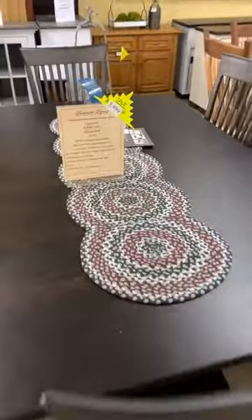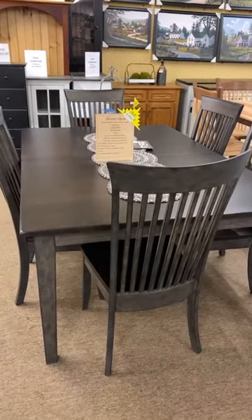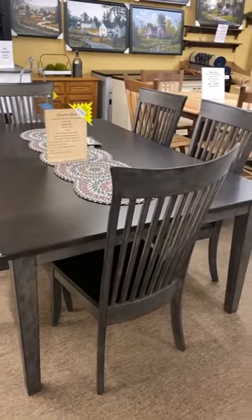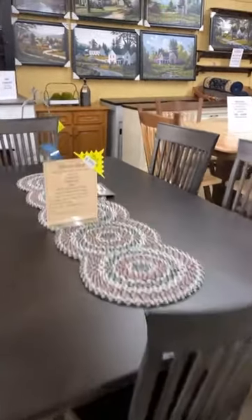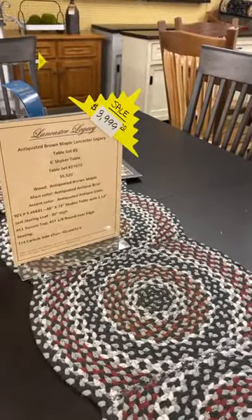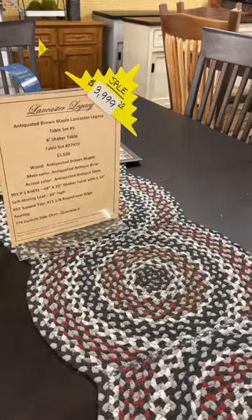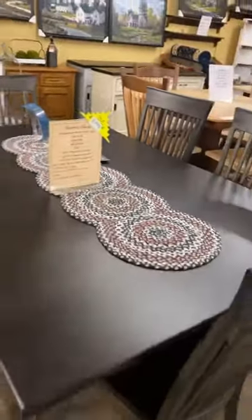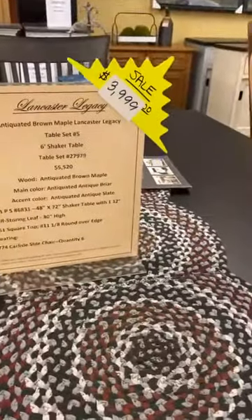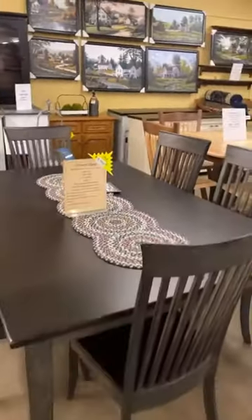This is a Lancaster Legacy Table — personally one of my favorites, but I'm just ready for it to move on. I've been in massive spring cleaning mode for weeks. It's a six-foot table with one 12-inch leaf, 48 inches wide, with beautiful chairs all around it in brown maple. At old retail pricing it was $5,520; I can't imagine what it is now. It can be yours for $4,000.